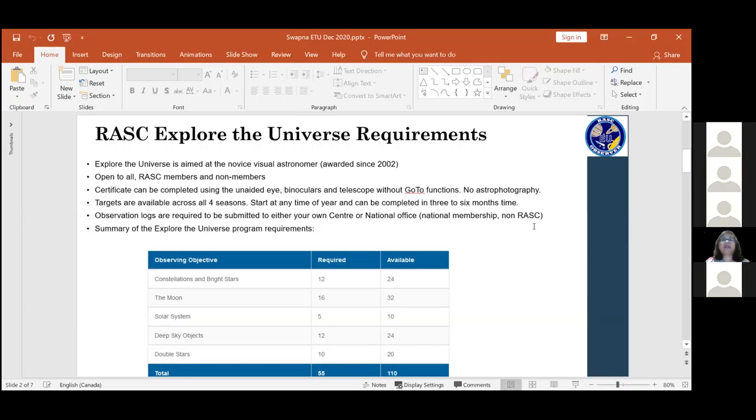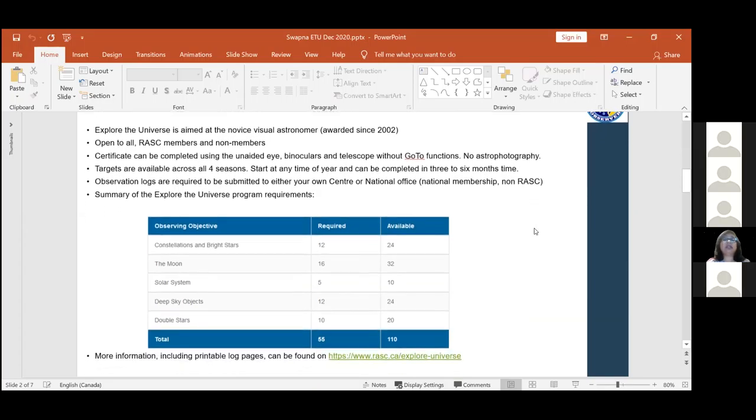We have five categories to cover as part of the Explore the Universe program, and there are about 110 objects in all, but you need a total of 55 minimum to complete the requirements. There are minimums in each category as well. You're looking at constellations and bright stars, the moon phases, some lunar craters, solar system objects including planets, satellites, meteors, comets. Deep sky objects - galaxies, nebulas, clusters, asterisms - quite a variety to choose from. Double stars also across the board, all spread across the seasons, so you could even start tonight if you wanted.